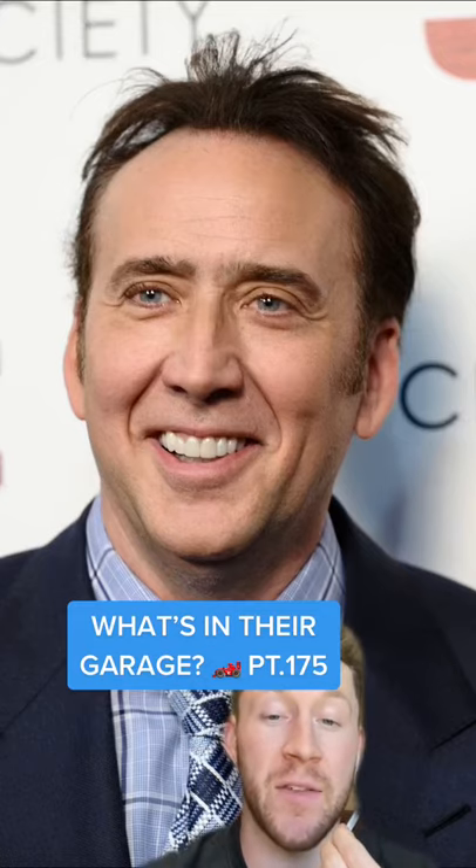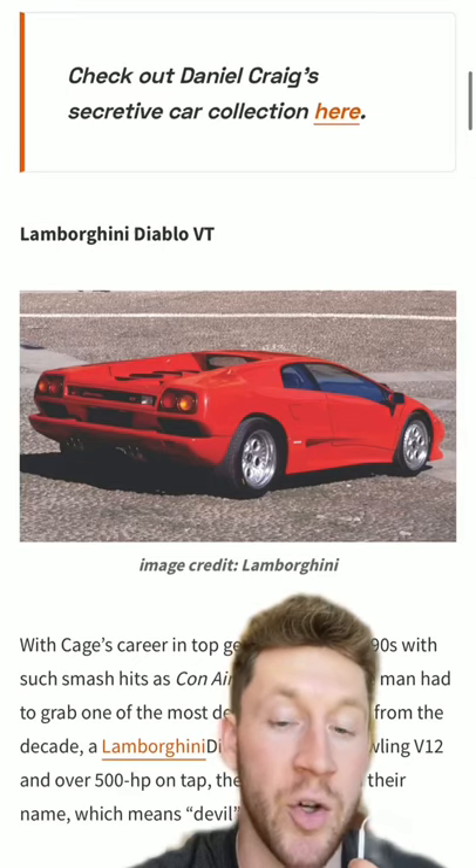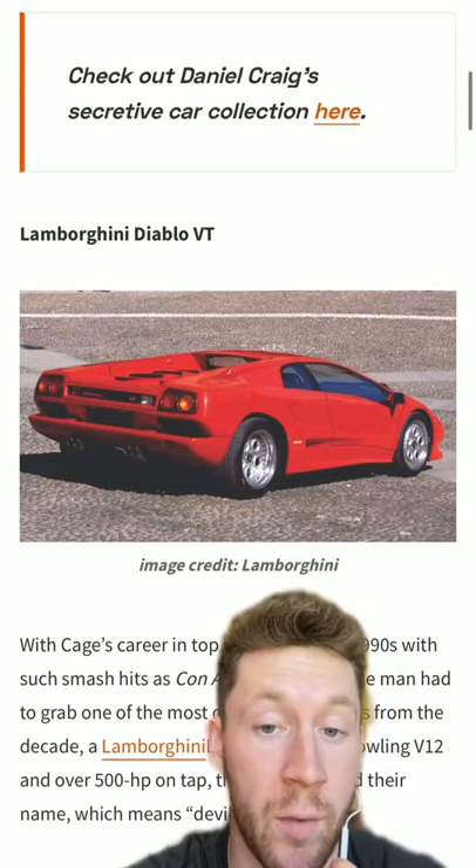What is in the garage, part 175? Next up we have Nicolas Cage. Now I should clarify, this is pre-broke Nicolas Cage, so just FYI.